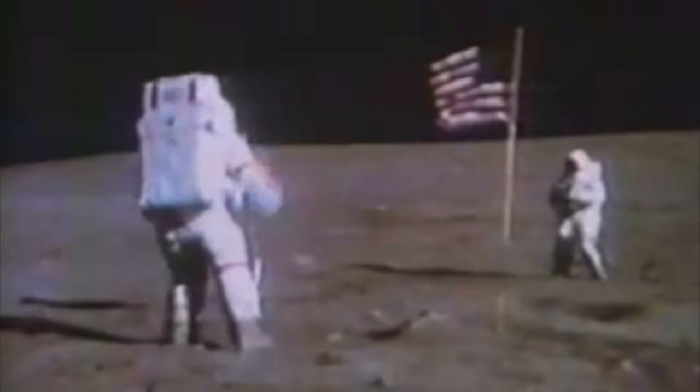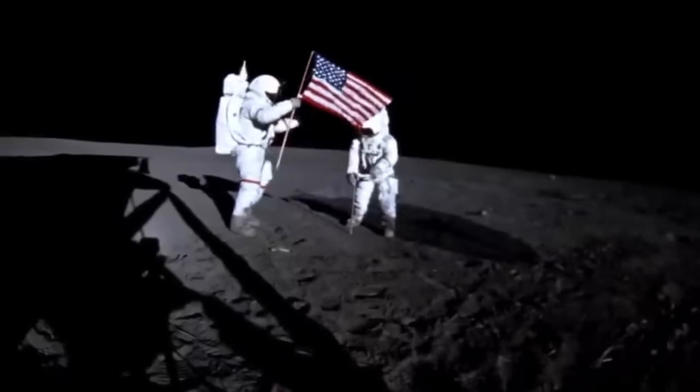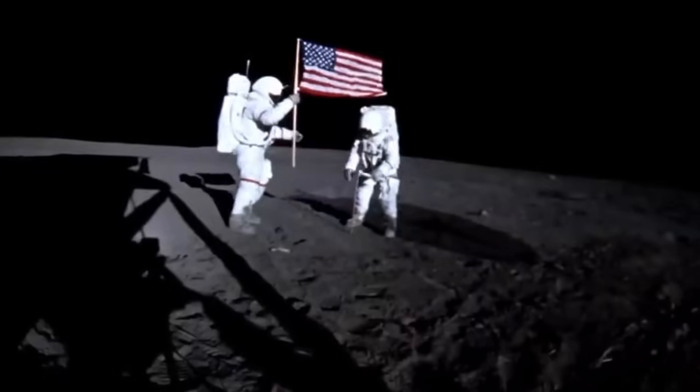Given popular depictions of the Apollo lunar missions, one might get the impression that the astronauts spent most of their time on the lunar surface planting flags and delivering profound and not-so-profound speeches. In reality, the astronauts' EVAs were rigorously scheduled down to the minute and involved a long list of scientific tasks, mainly collecting mineral specimens for a geologist to examine back on Earth.